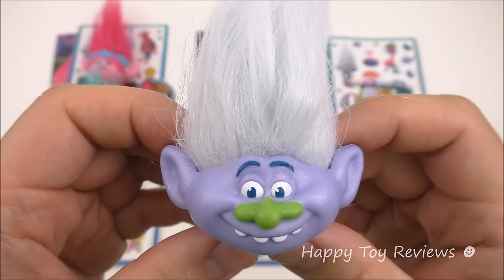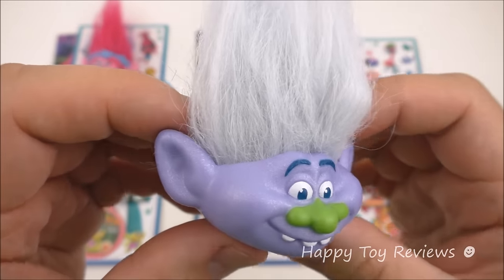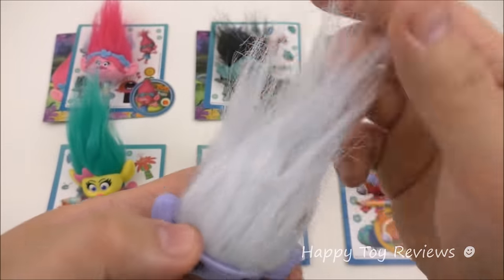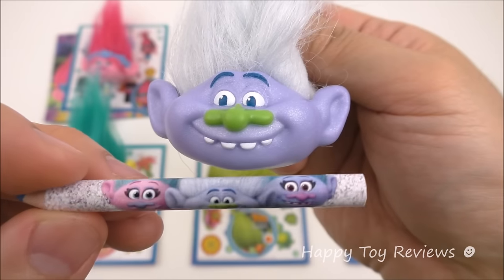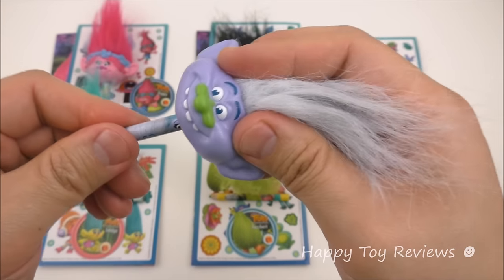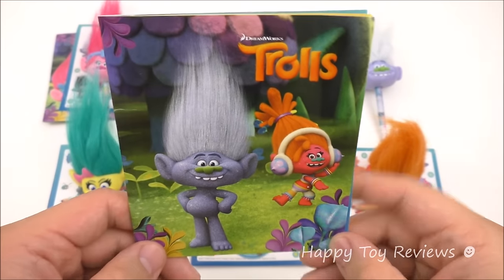Toy number three is Guy Diamond, and he's voiced by Kunal Nayar. He's very sparkly — can you see his skin there? He's so glittery and shiny. Love the hair. That's the view from the back. And here's Guy Diamond's pencil, and he writes in blue. So let's put this together — there he is.